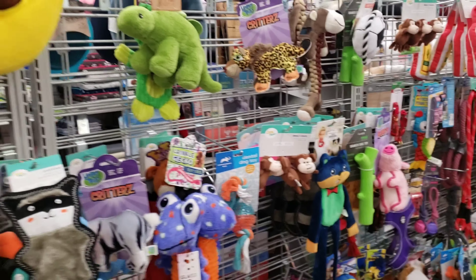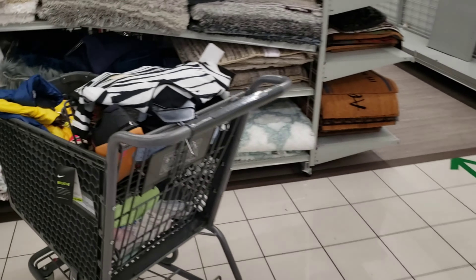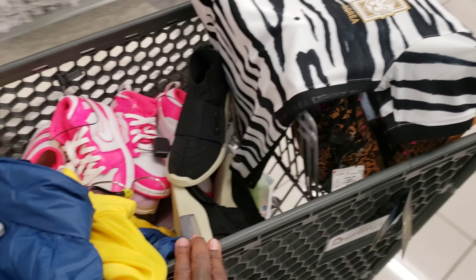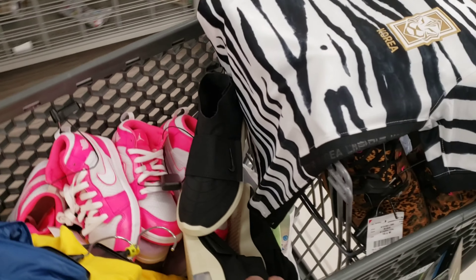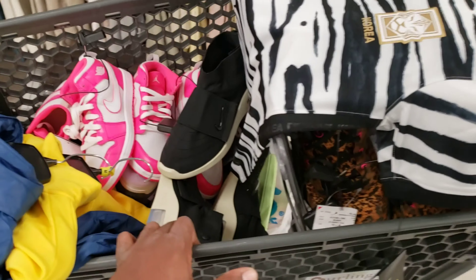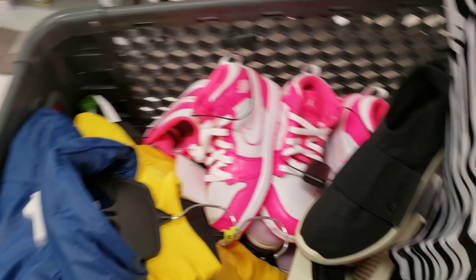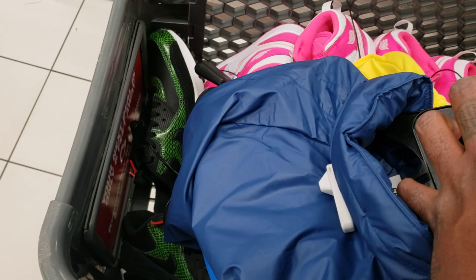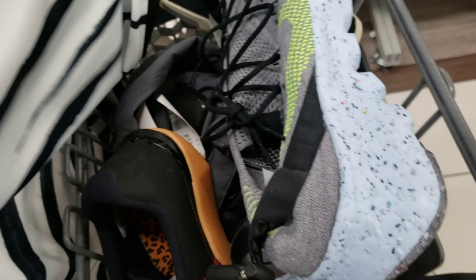I'm not that mad there's not much here today because of how much stuff I already got. I'm not keeping every single thing but we have to do our double and triple checks to see what actually makes sense. What a great day today at Burlington and Ross. Hopefully you guys enjoyed this long video — might be two videos. Too much heat though, let's go.